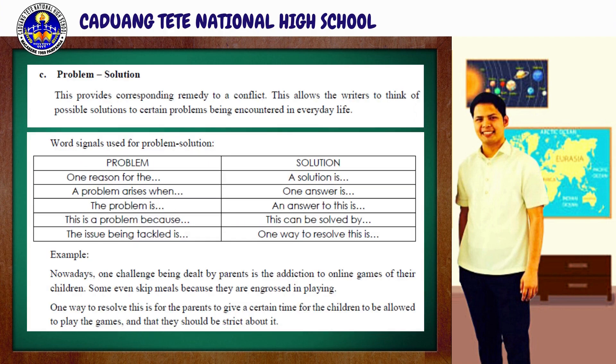For letter C, we have problem solution. This provides a corresponding remedy to a conflict. This allows the writer to think of possible solutions to a certain problem encountered in everyday life. The word signals used for problem solutions are listed below, along with examples of how we use these phrases in sentences.